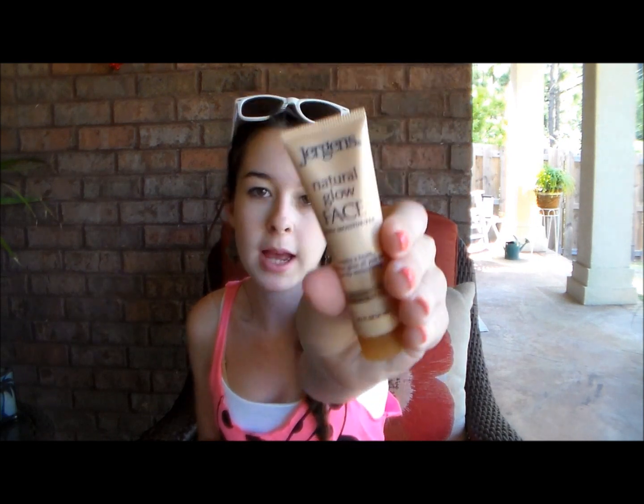I also have another face product from Jergens — the Natural Glow Face Daily Moisturizer. If you apply it over a couple of days it will gradually tan your skin without any sun at all. I use this because I'm super pale, and it helps a lot.